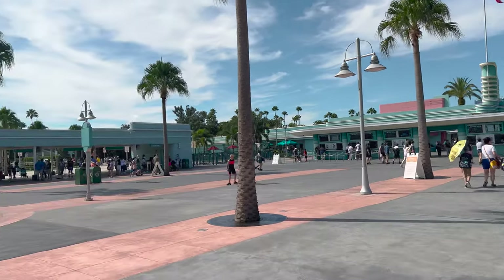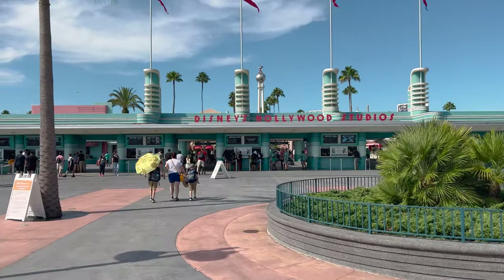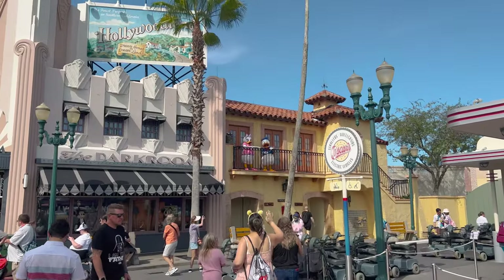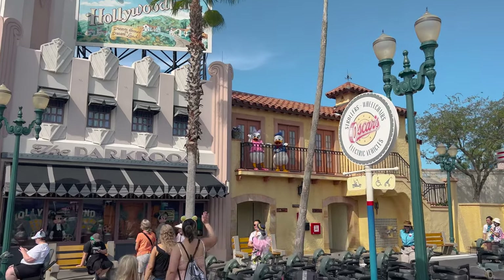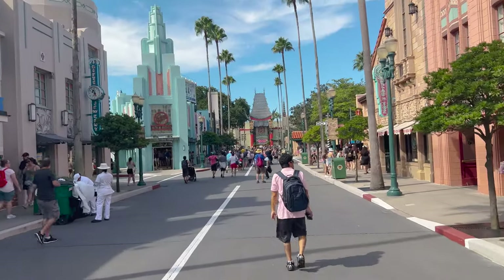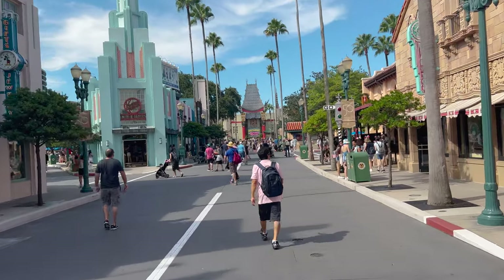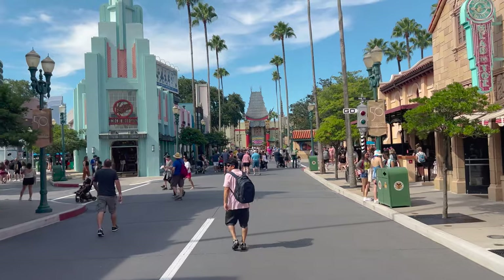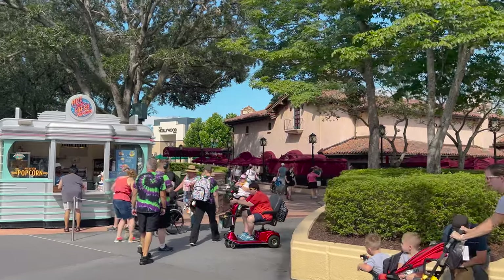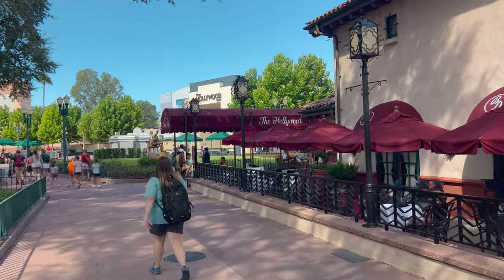So far, crowd level hasn't really been that bad. It's currently like 10:30 and our reservation's at 11:20. We have Donald and Daisy over here waving at the crowd. Brown Derby is gonna be located up here to the right and we still have probably about 40 minutes before we can check in. Hollywood Brown Derby is right over here, and up here under this awning is where you'll go to check in.